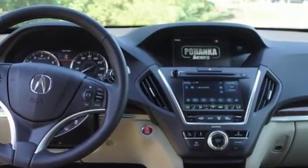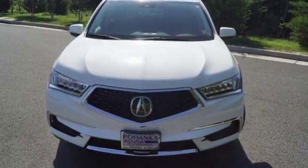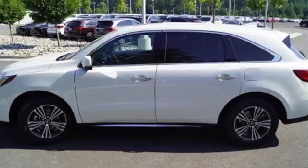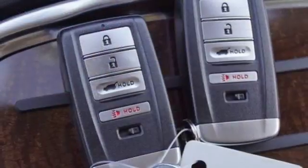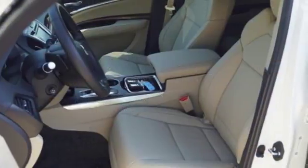Bluetooth wireless audio streaming, Apple CarPlay, Android Auto, front heated leather sport seats, auto tilt-away steering column, smart entry system key, cabin preconditioning, V6 engine, express open and closed sliding and tilting sunroof, adaptive suspension, and power tilt-down heated mirrors.